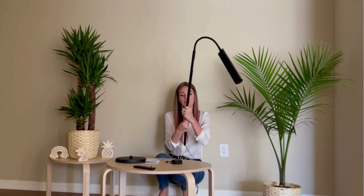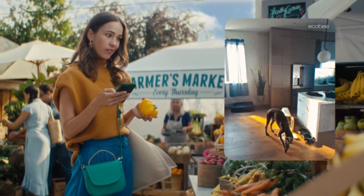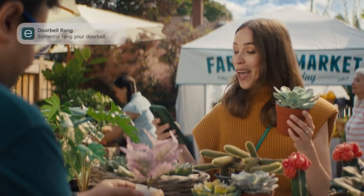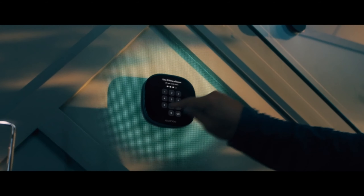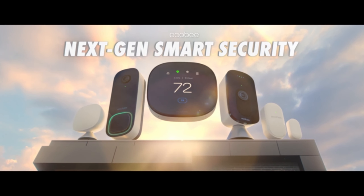If you've ever struggled with Wi-Fi dead zones in your room, the Netgear Wi-Fi Range Extender EX3700 is here to save the day. With coverage up to 1,000 square feet and support for 15 devices, it's the perfect solution to extend your wireless signal, ensuring you stay connected everywhere in your room.